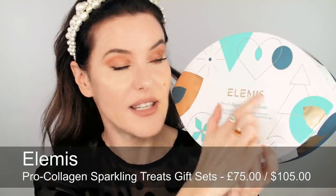Another really nice kit is the Elemis Pro-Collagen Sparkling Treat Set. Inside you've got the biocellulose under-eye masks — ones I always have in my kit and use on jobs all the time — the face mask, and the pro-collagen eye treatment.